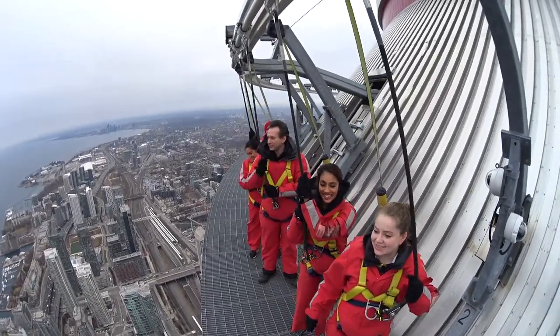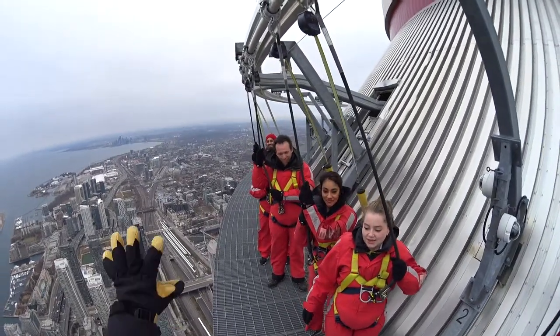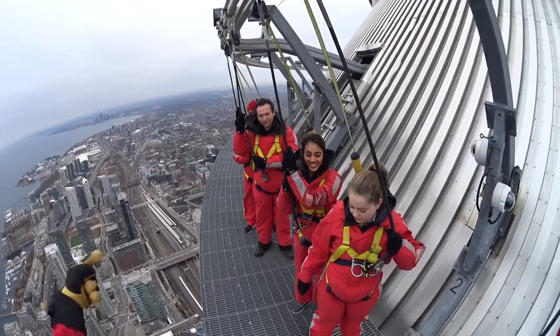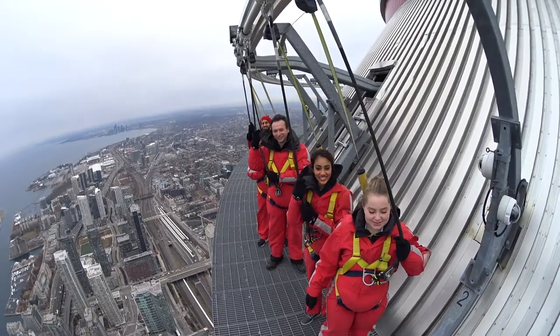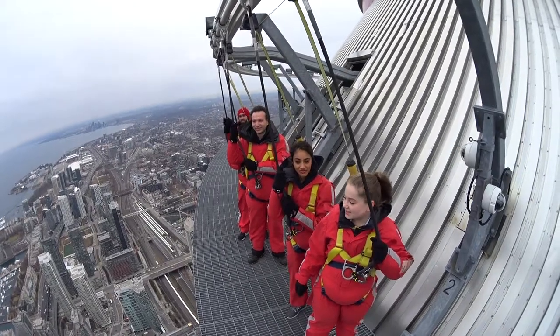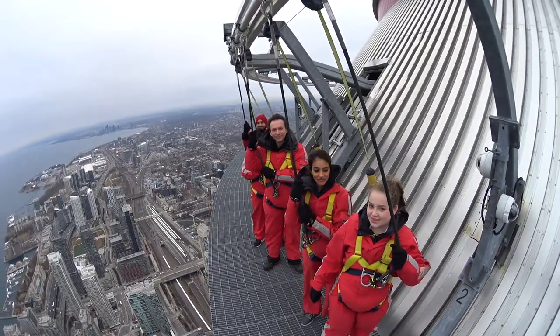Alrighty guys, welcome to the EdgeWalk. So you guys are now standing on a platform that's 1.5 meters wide — about 5 feet. It's the same as a Toronto sidewalk. So if you can walk around down there, you can walk around up here, right? The only difference? Well, you're a little bit higher.